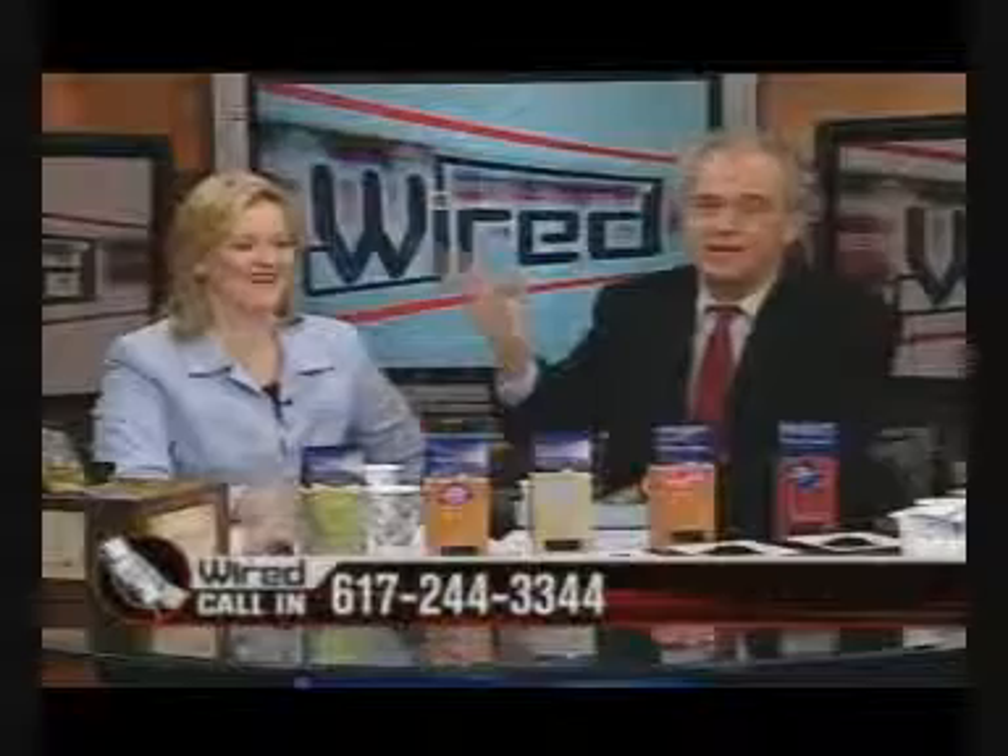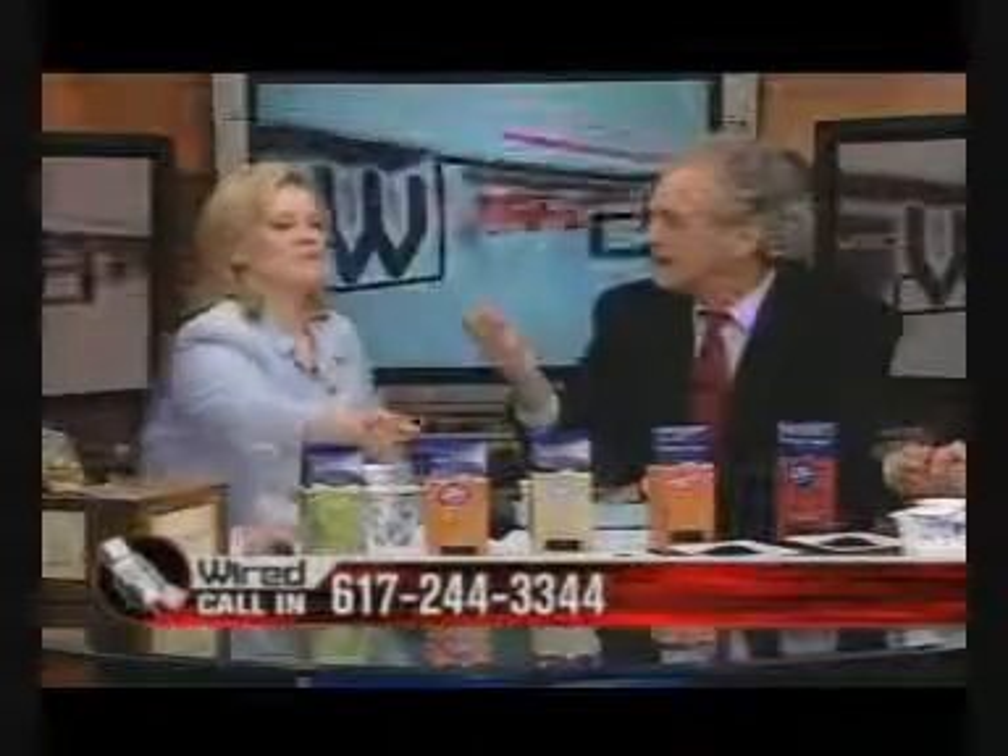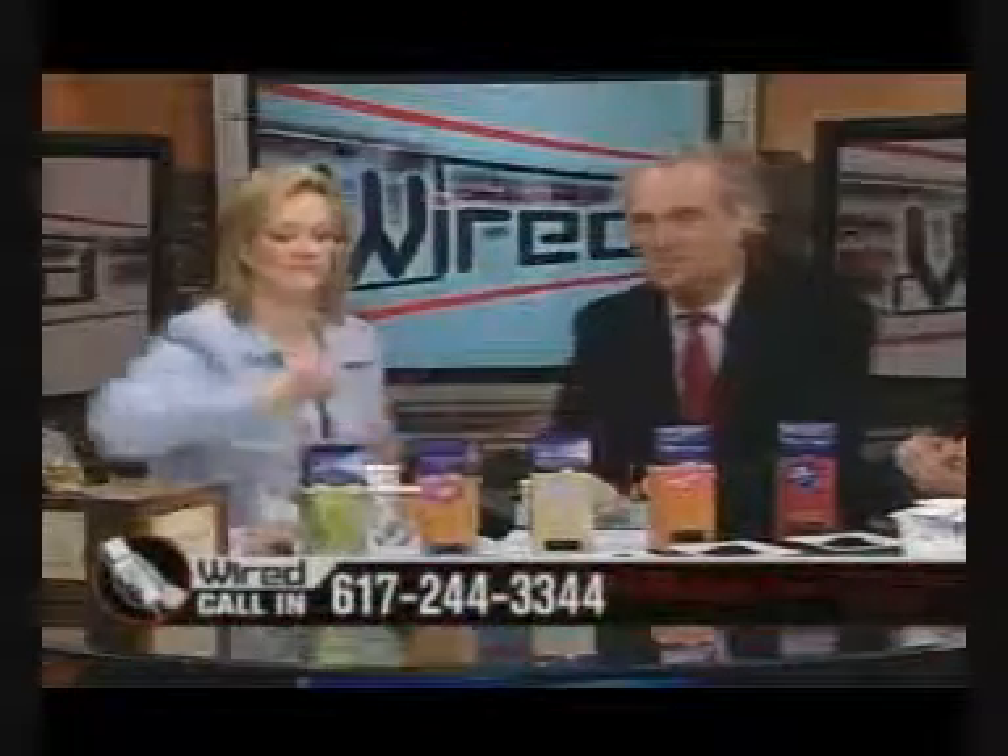We're going to take a break. We'll be right back with Giles Hilton — please don't go away.